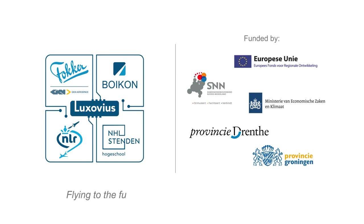Luxovius. Flying to the future with better, safer and greener aircraft.